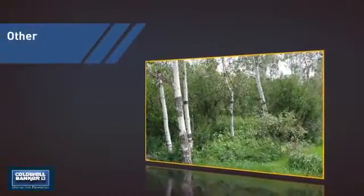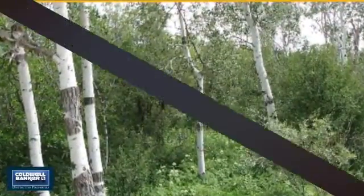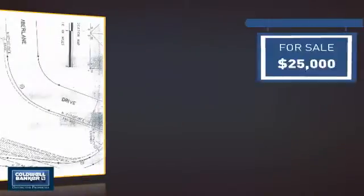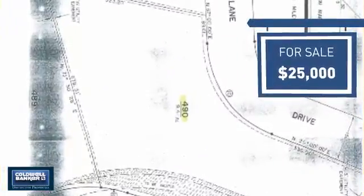This listing has great potential, and it's located in this area. Currently listed at $25,000, it offers an excellent value for the area.